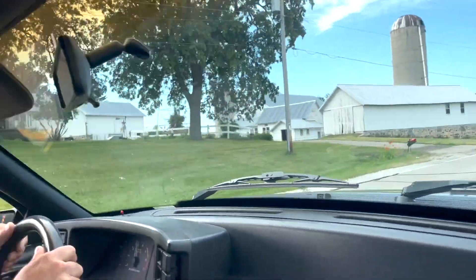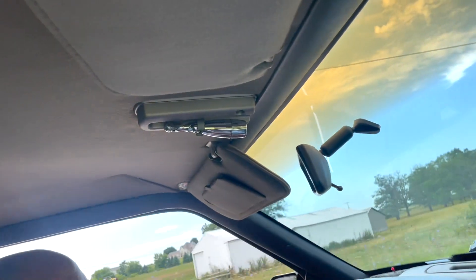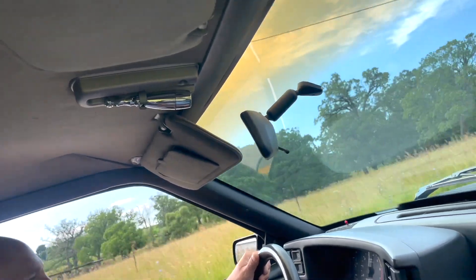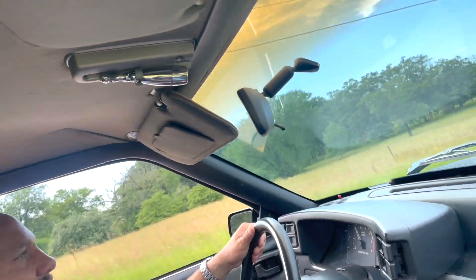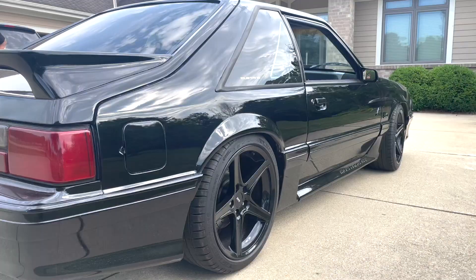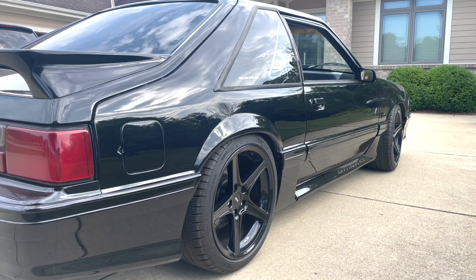It doesn't corner, man. I mean, if you push it and you're on power, the rear end can start to slide. And then if it starts to slide, it'll whip back the other way — and that's where you get in trouble. Pretty much, if you're on the power when you're going through a turn, that's when you get in trouble.